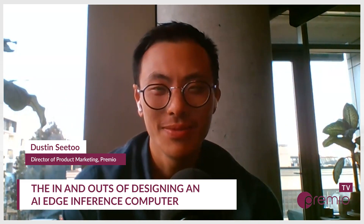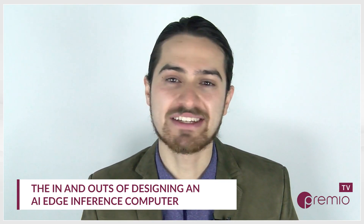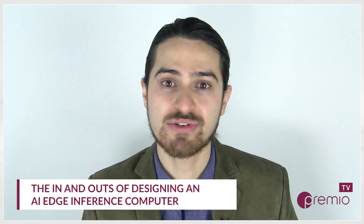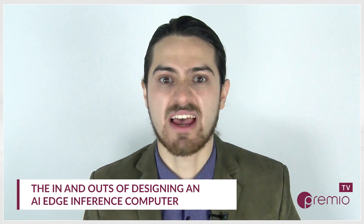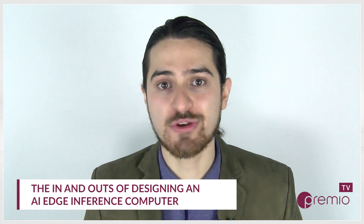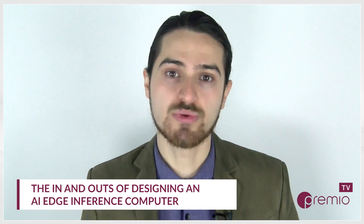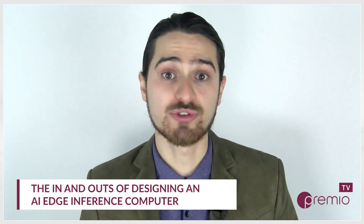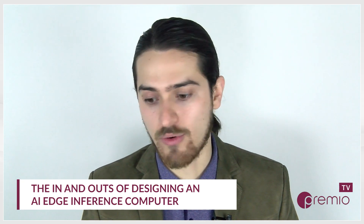I'm doing well, everything is going well. How are you doing, Daniel? I'm doing well as well, thank you for asking. It's always a busy time, but I know your industry is being met with a lot of exciting opportunity and challenges and you're meeting it head on. Thanks again for taking some time to walk us through these updates and some actionable strategies so our audience can make the most of AI edge inference computing power.